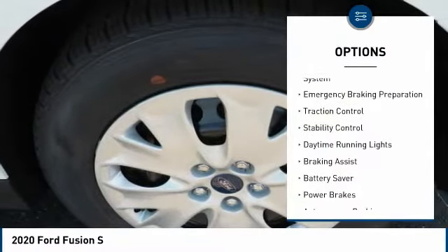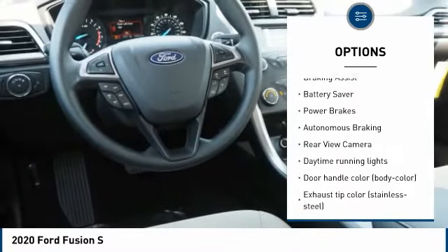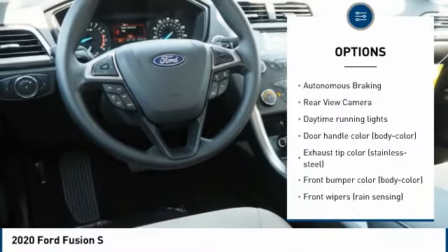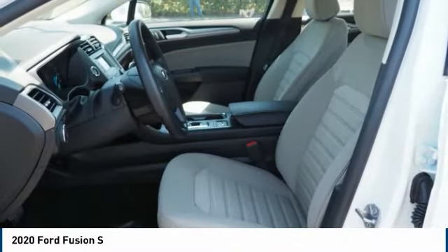Tire pressure monitoring system, emergency braking preparation, traction control, stability control, daytime running lights, braking assist, battery saver, power brakes, autonomous braking, rear view camera.